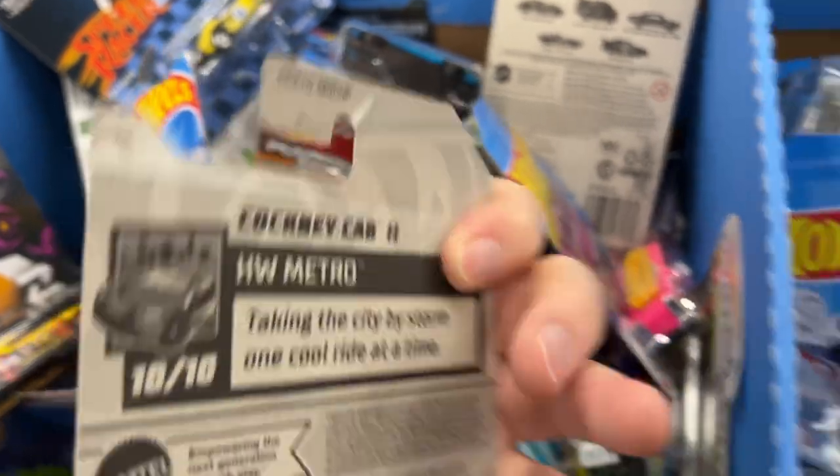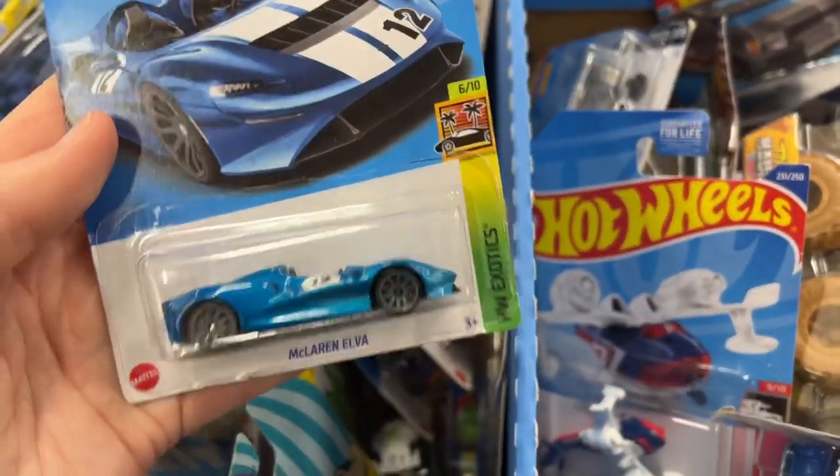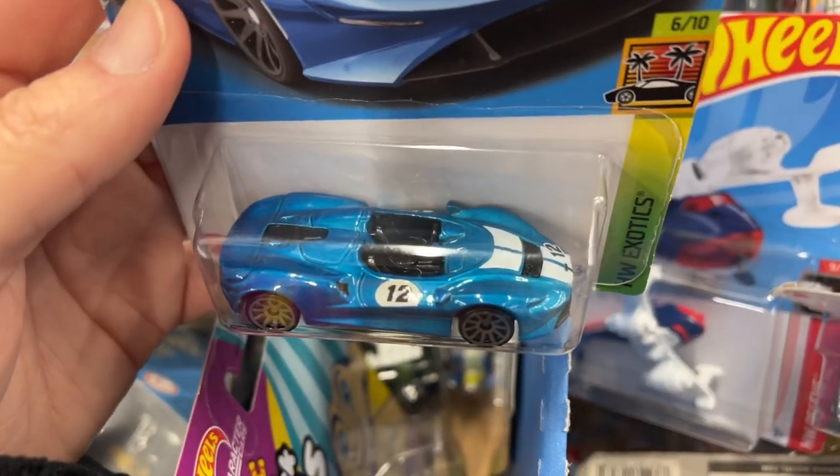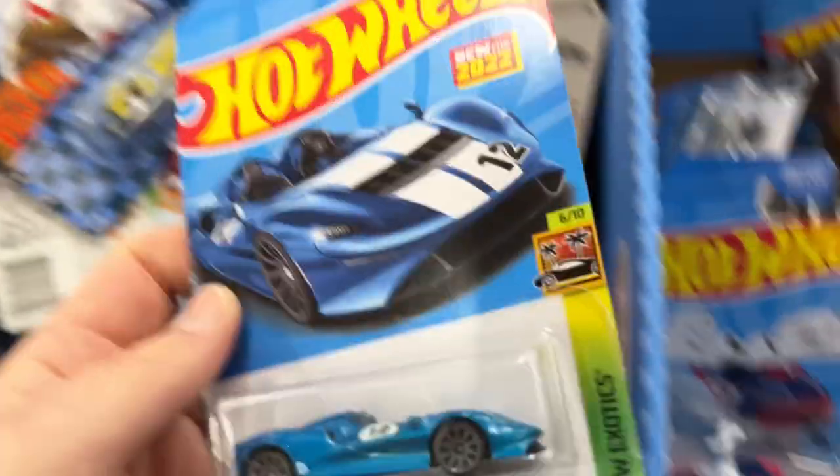P-Case, P-Case man, it's crazy - we got a P-Case. Look at that, new for 2022, the Elva - really nice color for the McLaren Elva, right? Looks really good. A-Case.